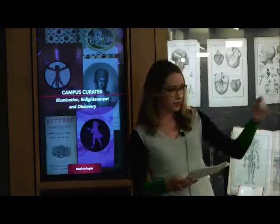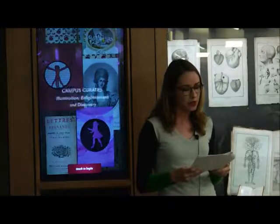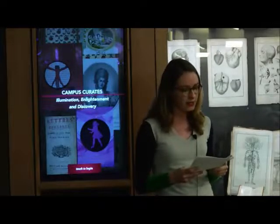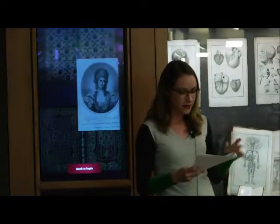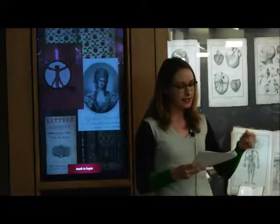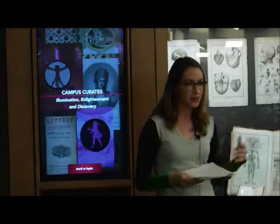Perhaps the most monumental book, in both size and significance, to our collection is this volume of Diderot's Encyclopédie, exhibiting a page depicting the process of printing with movable type — a technology used in the production of the books you see here. Every individual letter would have been painstakingly placed upside down and backwards in order to be legible when printed. Luckily we don't have to use this technology when writing our essays.